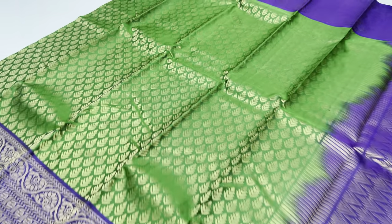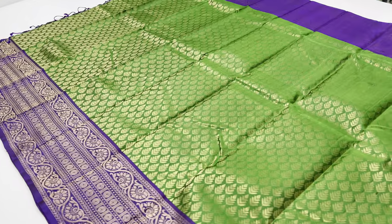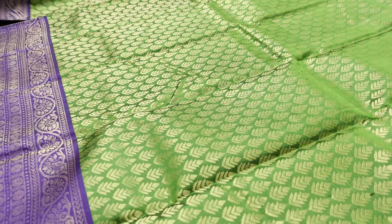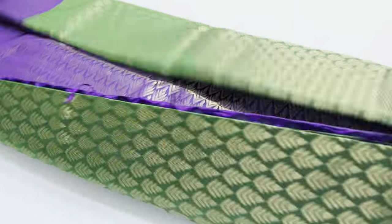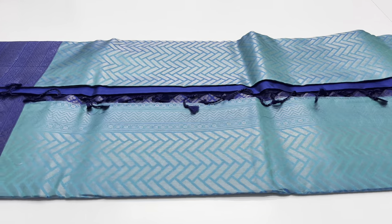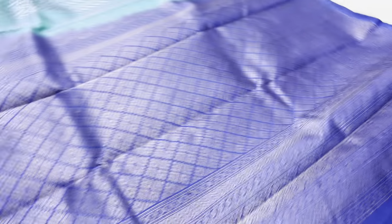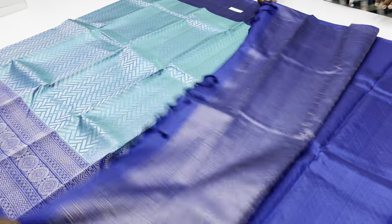Saree 620 — body of the saree is green color, pallu and blouse in violet color. Resellers and wholesalers can contact via details in the description. Next pattern, 621 — pallu and blouse in ink blue, body of the saree double shade, blue and green combination.